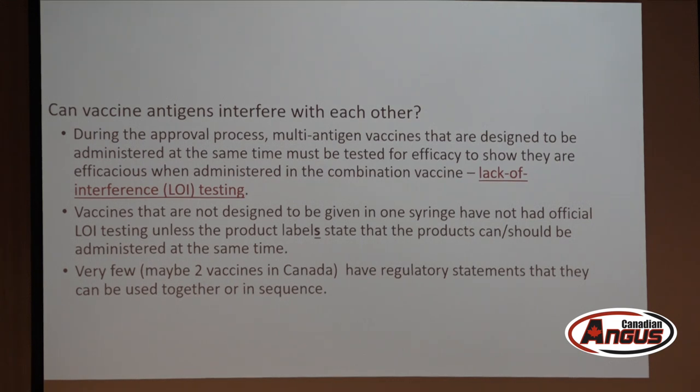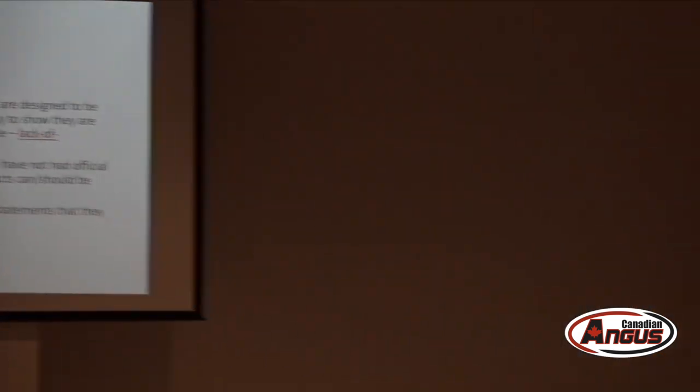For injection site spacing, a hand's width apart is sufficient when giving multiple vaccines. From a biological standpoint it all depends on the lymph node draining that region. Practically, I'd much rather you give two injections on the side of the chest than one up under the axilla — that area contains sensitive structures.